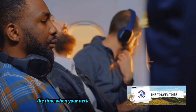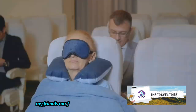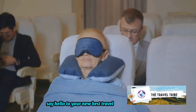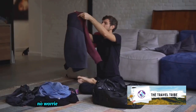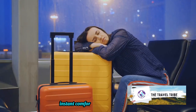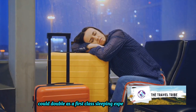Remember the time when your neck turned into a question mark after a long flight? No more, my friends. Our first hack is all about neck support. Say hello to your new best travel buddy, the neck pillow. But what if you forgot yours? No worries — a rolled-up jacket works wonders too. Just wrap it around your neck and voila, instant comfort. Who knew your old high school letterman jacket could double as a first-class sleeping experience?